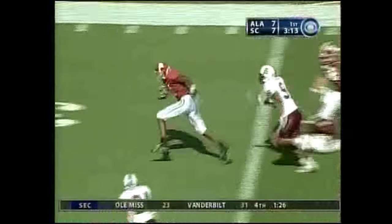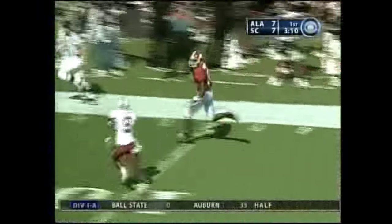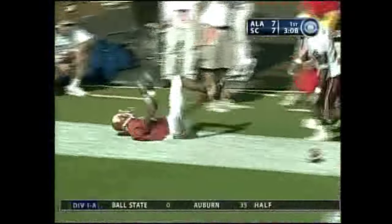Quick throw, far sideline, breaking a tackle — Keith Brown, 10-5, touchdown, Alabama.